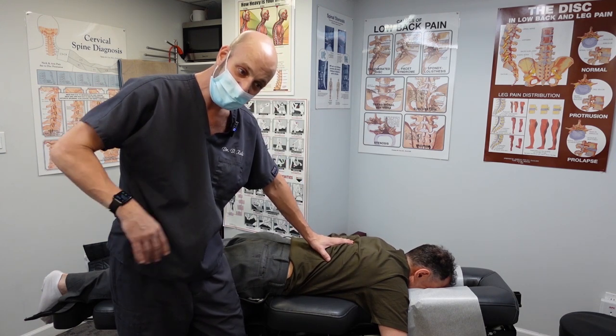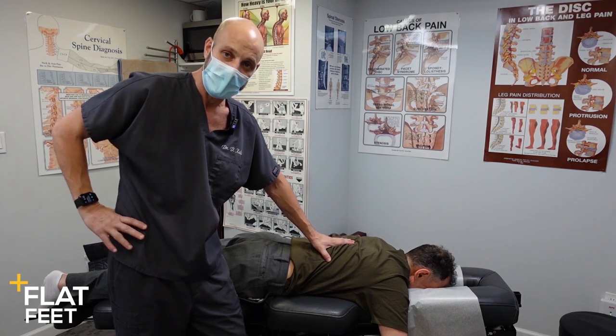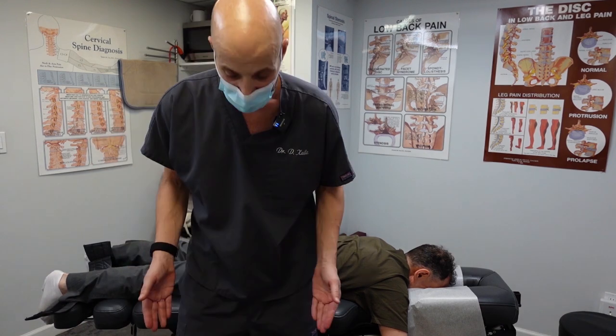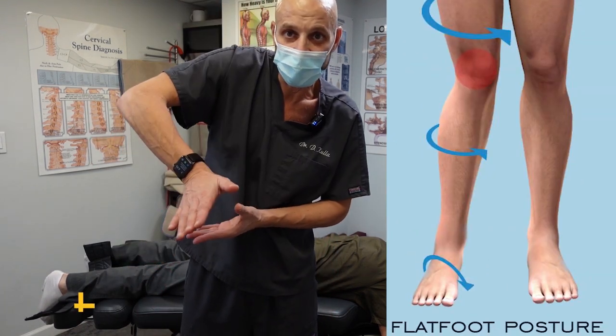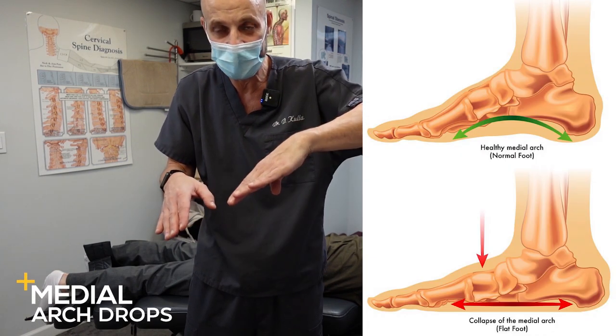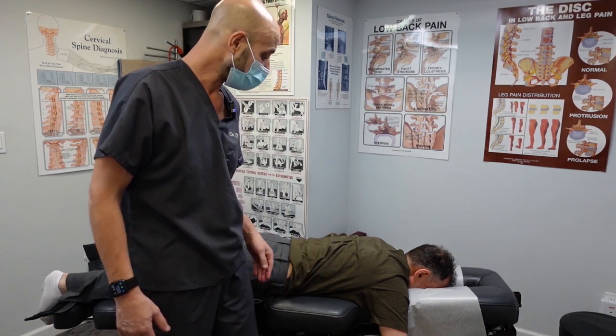We did a foot scan and found that he had flat feet, and that's causing a lot of these problems. When you're flat-footed, you automatically rotate your knee in because your medial arch drops. When you rotate that knee in, that can cause some wear and tear in the knees.